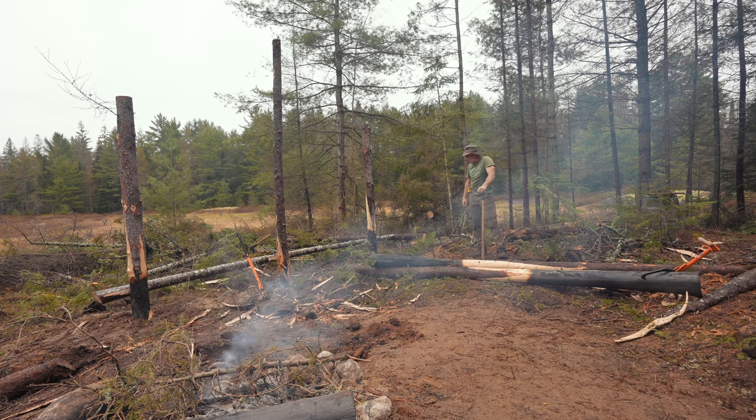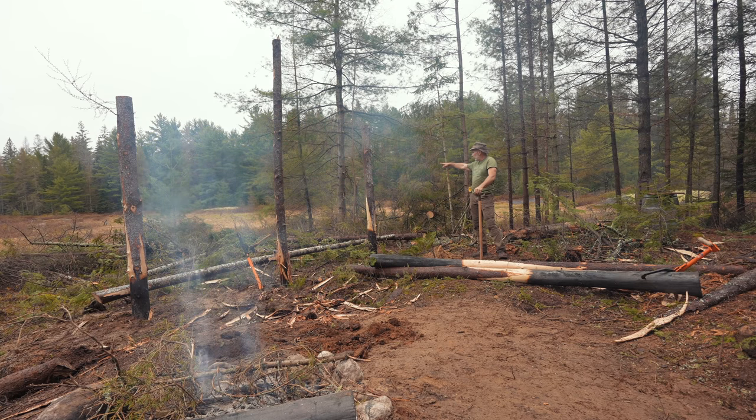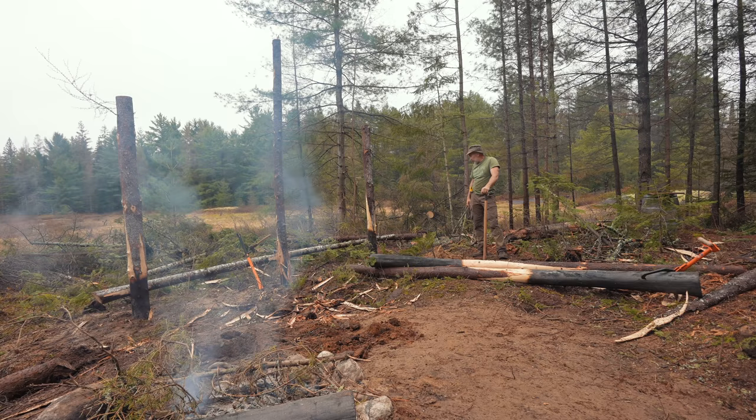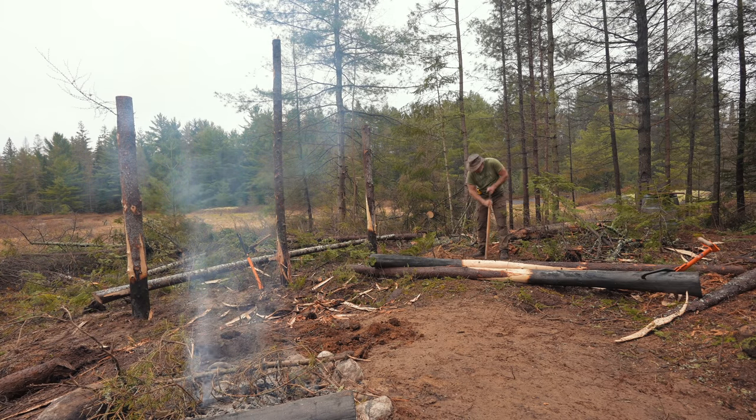I'm actually surprised that I haven't hit the water table with any of these holes. The deepest one was 36 inches, and I would have thought I'd be less than that down to the water table — down to the meadow where the water is collected — but maybe I'm a little bit higher. I thought I would get into some wet sand at least.